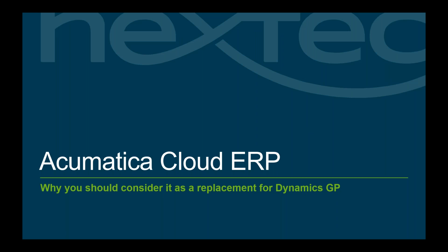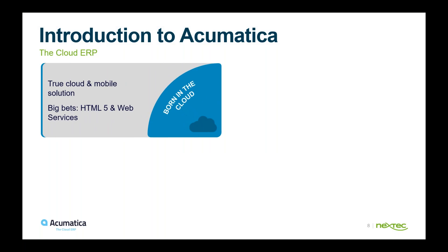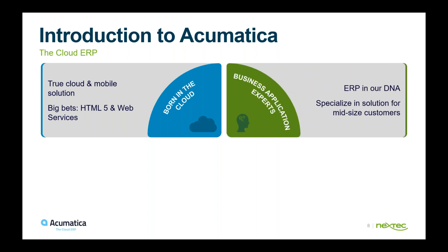Now let's talk about Acumatica Cloud ERP. Acumatica is a full-blown, born-in-the-cloud solution — cloud and mobile. It wasn't an on-premise solution like GP that was just hosted; it was actually born in the cloud. It was originally created by the people who wrote and created Dynamics SL, so ERP is in their DNA. It's a specialized solution for mid-sized customers.